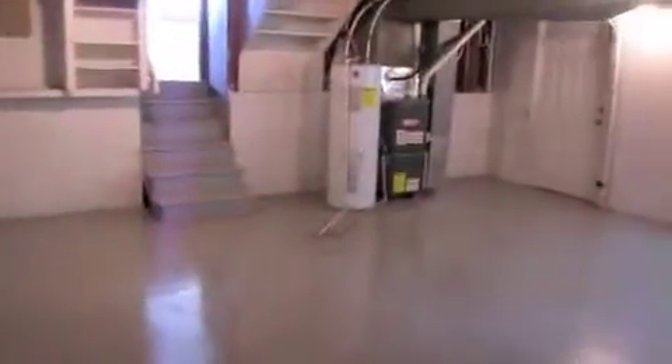Down to the sub-basement — this is a semi-finished area, a practical usable space. We painted and stained the floors gray and painted the walls white. You can see how solid the walls are, no cracks. There used to be a kitchen down here that we demoed. We updated the panel box. This space is usable as-is or you could finish it off and get as creative as you want.